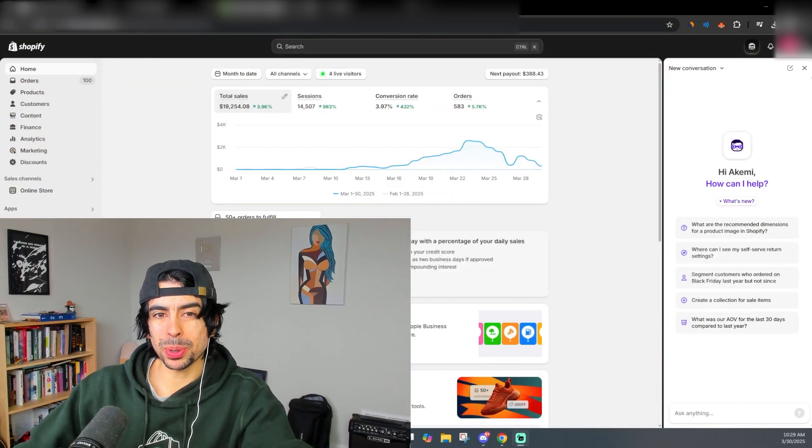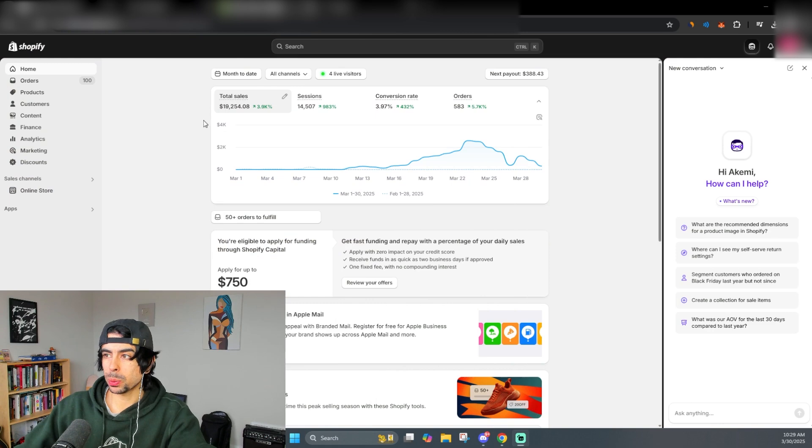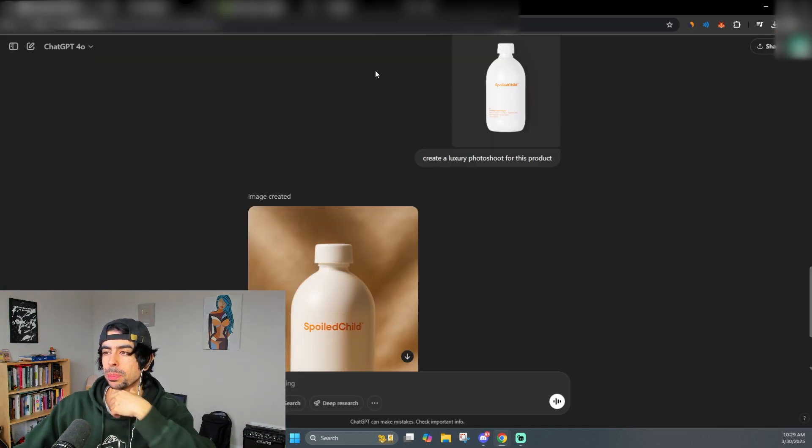AI is changing the game forever when it comes to e-commerce and Shopify — it has never been a better time to start a business. In today's video I want to talk about some of the tools you can use with AI to automate your e-com business, and also about AI in the broader sense and how it's affecting us. A lot of people are kind of scared, but in reality they should be pretty excited, and I'll share exactly why.